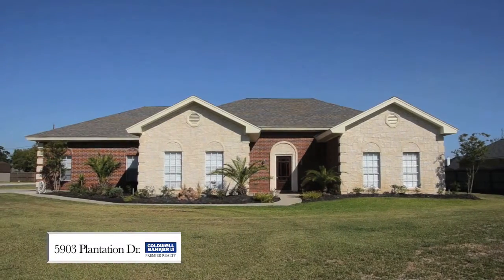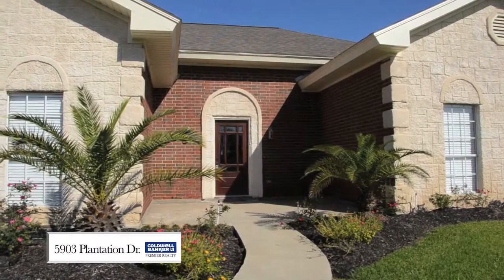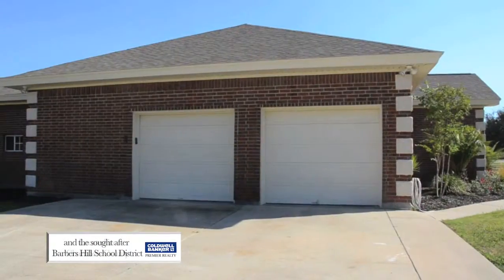Welcome to 5903 Plantation in Montbellevue. Two car garage.